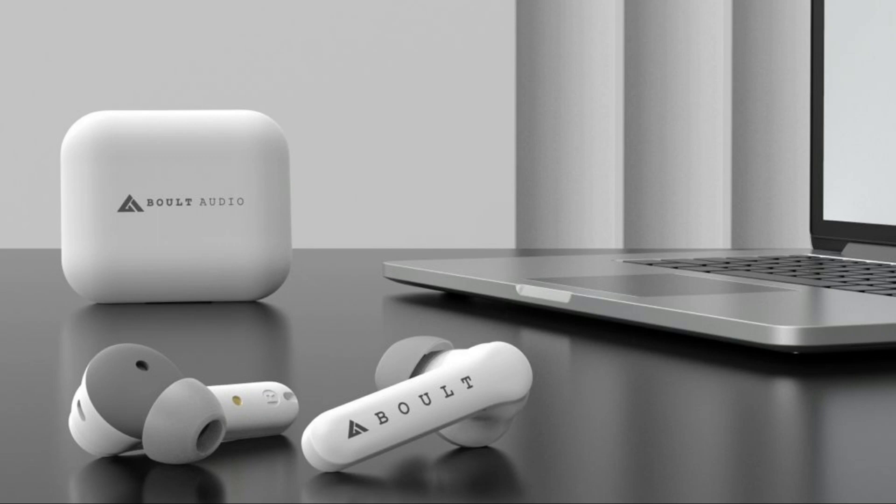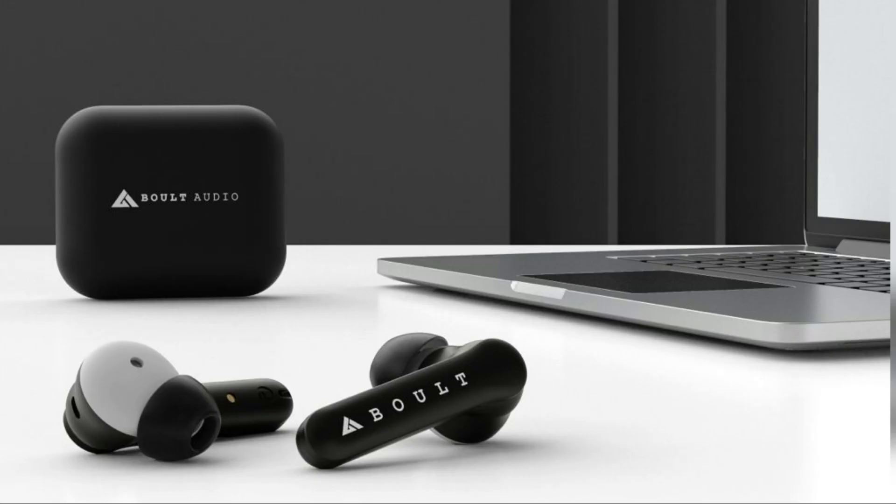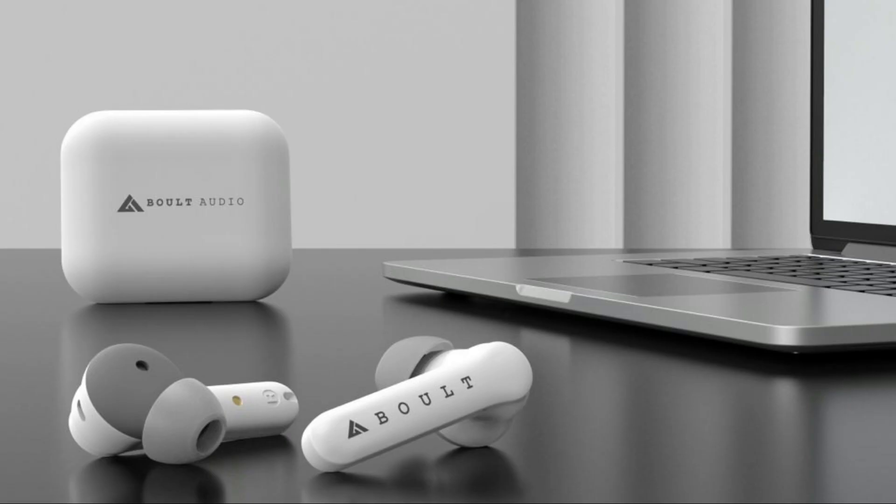Hi, I'm Nikhil and welcome to a new video from technery.com. We have an interesting news for you — high-end consumer electronics company Bolt Audio has launched another new device into their Bolt Audio A-Base series.